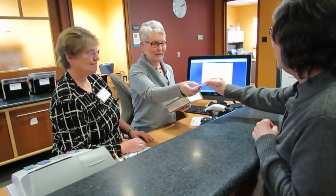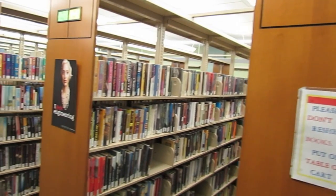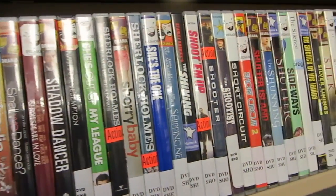Inside, you'll find our friendly staff at the circulation desk. Browse our new materials, or purchase a hot beverage at our coffee station. You'll also find our fiction collection, large print books, audio books, periodicals, and movies.